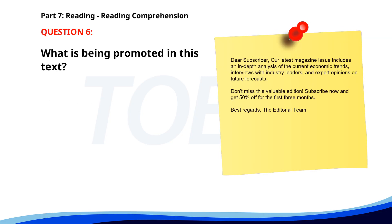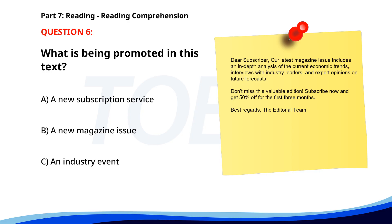Number six. Dear subscriber, our latest magazine issue includes an in-depth analysis of current economic trends, interviews with industry leaders, and expert opinions on future forecasts. Don't miss this valuable edition. Subscribe now and get 50% off for the first three months. Best regards, the editorial team. What is being promoted in this text? A. A new subscription service. B. A new magazine issue. C. An industry event. The correct answer is B: A new magazine issue.